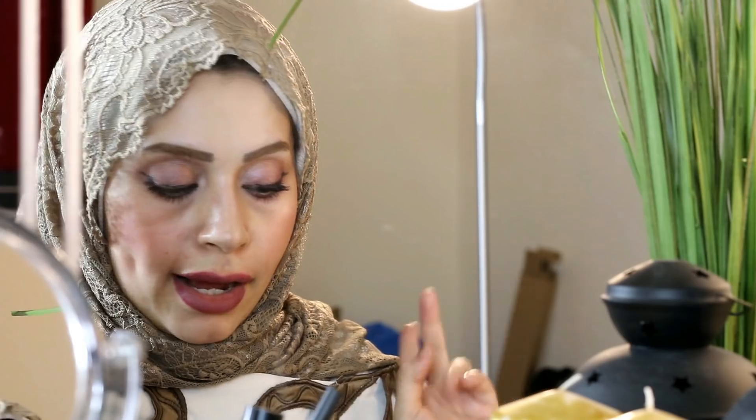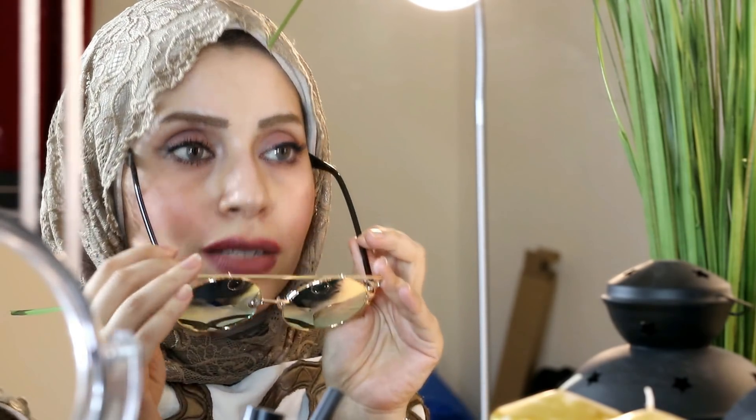بعد كده هنروح على الشكل التاني اللي هو المدور. ده يعتبر دايماً بينزل بس بأحجاب وألوية. أنا هوريكو شكلين من المدور — هتصدم من الاختلاف. ده الشكل الأول المدور النازل موضة جداً، اللي هو فيه زي خط لها، ونازل كبير وصغير.